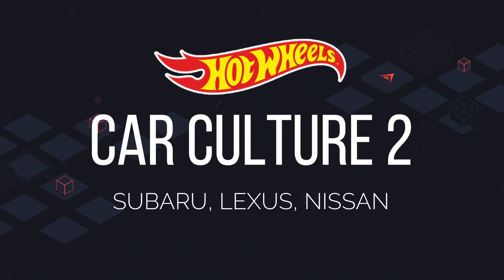A sneak peek of a new Car Culture 2 set: a Pandem Supra BRC and a Lexus RC F GTS, a Nissan GTR R30 Super Silhouette, and a Nissan GTR R34 Super Silhouette Liberty Walk.